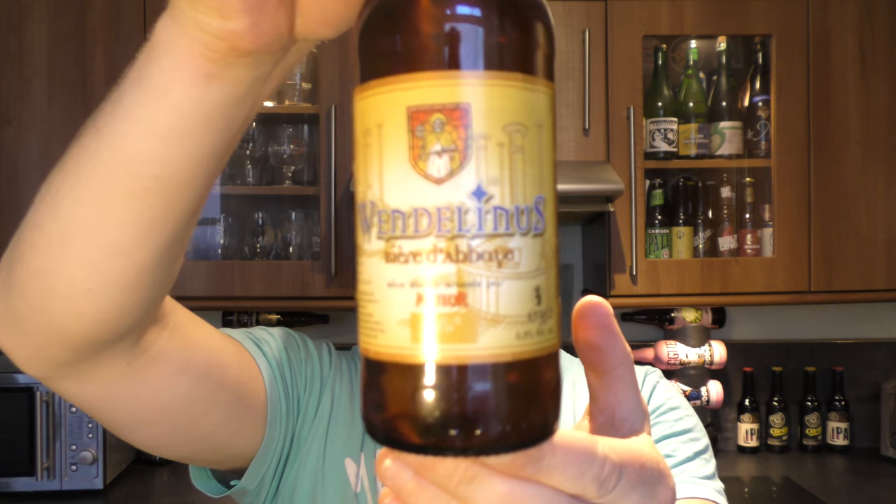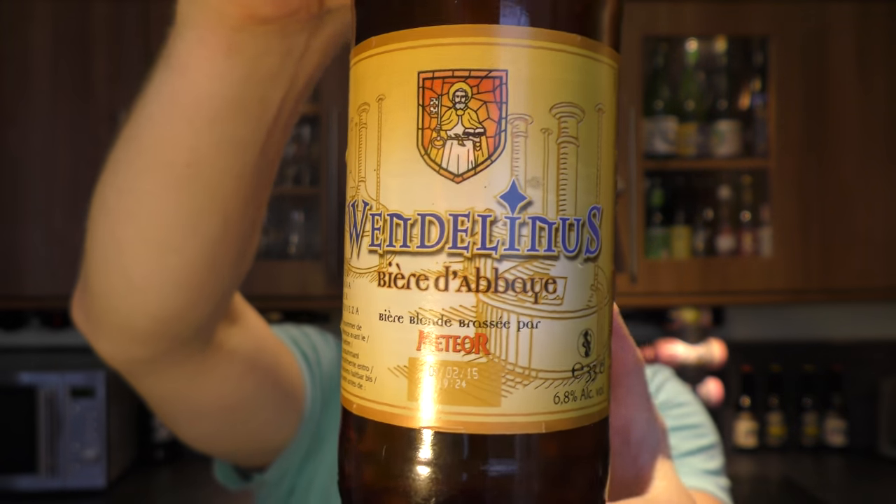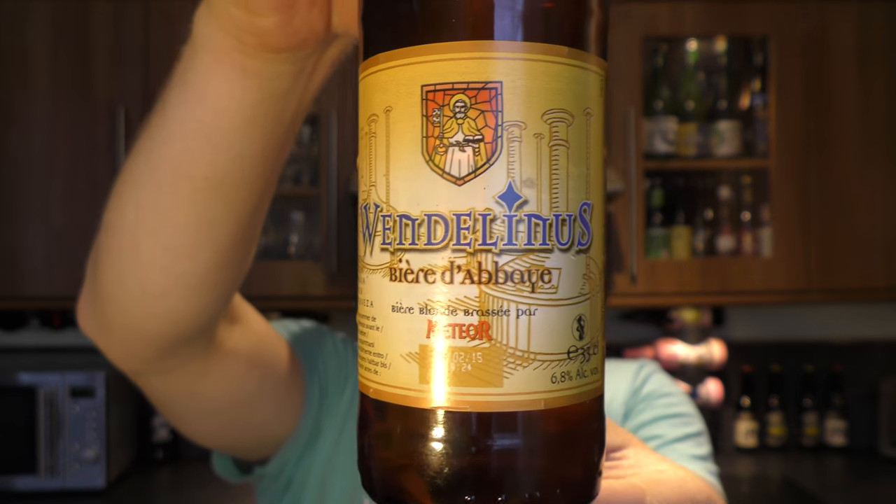It's Beer O'Clock on Real Old Craft Beer. Today we've got a beer from Brasserie Meteor — it's a bottle of the Wendelinus Bière d'Abbaye. So it's an Abbey beer from France, coming in at 6.8% ABV.